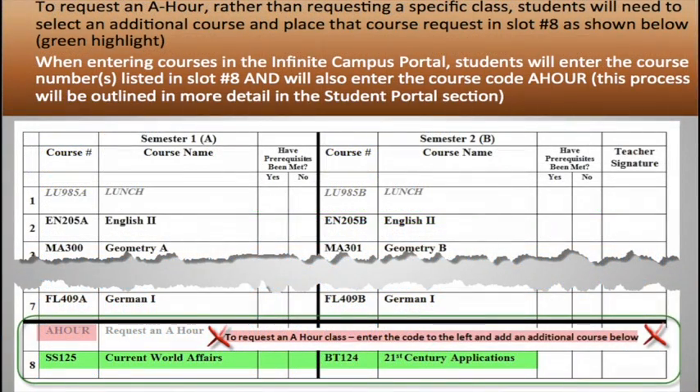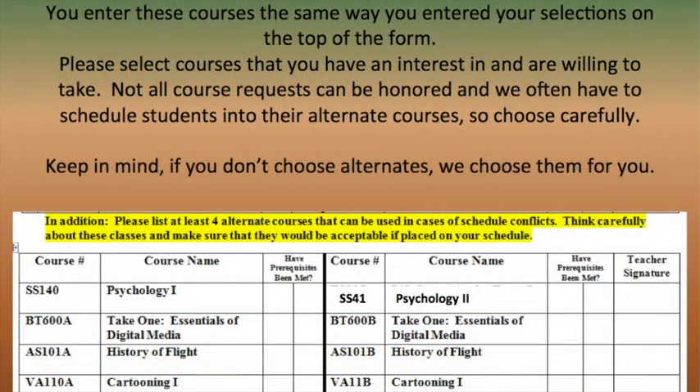What if I want an A hour? To request an A hour, rather than requesting a specific class, students will need to select an additional course and place that course request in slot number eight. When entering courses in the Infinite Campus Portal, students will enter the course number listed in slot number eight and will also enter the course code 'A hour.' Please select courses that you have an interest in and are willing to take, as not all course requests can be honored.